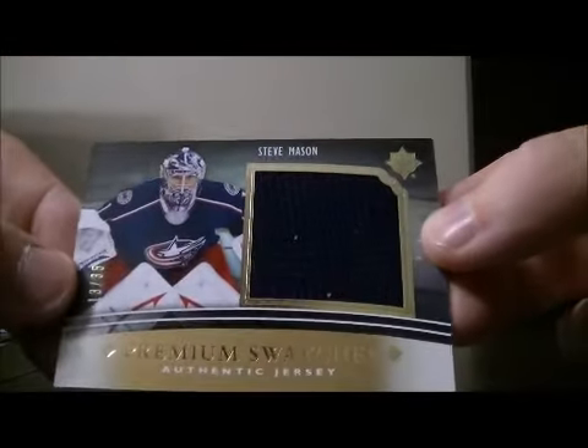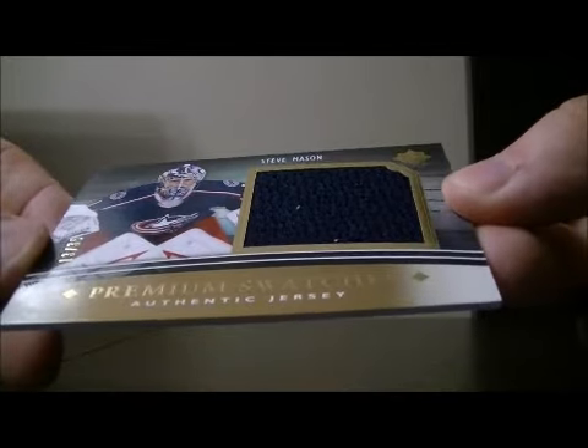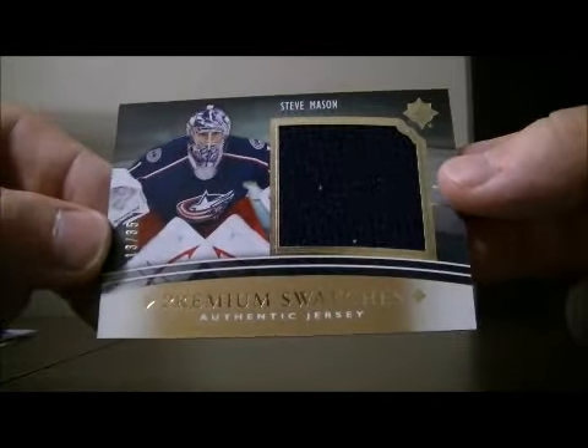We finished it off with the Premium Swatches of Steve Mason for the Blue Jackets, number 13 out of 35. Thank you very much everybody for watching. Hope to see you again next time.